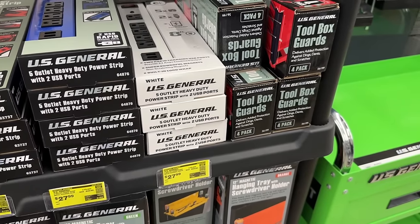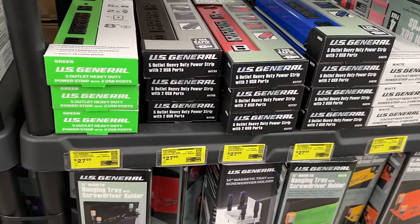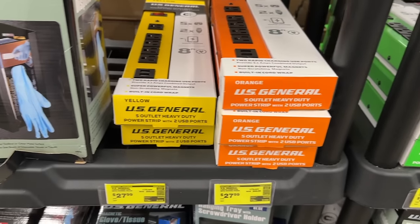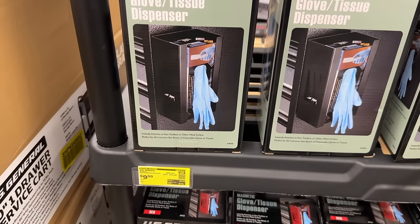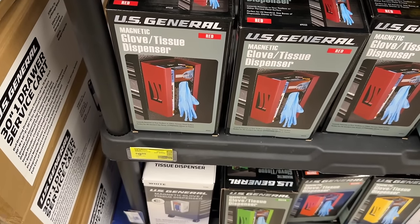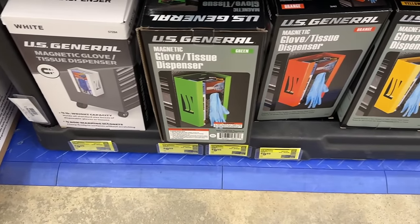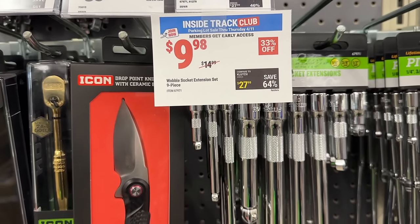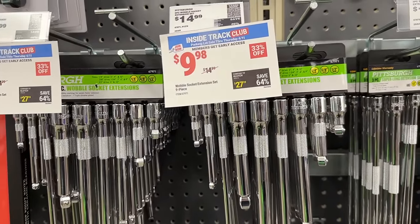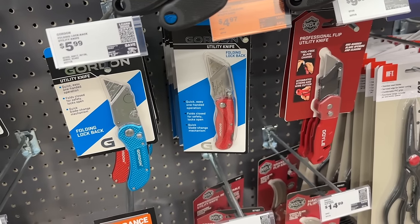Then we see a few more instant saving deals. If you want to grab some of these heavy-duty outlets from U.S. General, you can get these at a pretty good price for $27. Then we also have some glove dispensers to put around your shop to keep your hands clean. And a few different tool sets here for $10 — if you need some extenders or a utility knife, you can grab those on sale for five bucks.